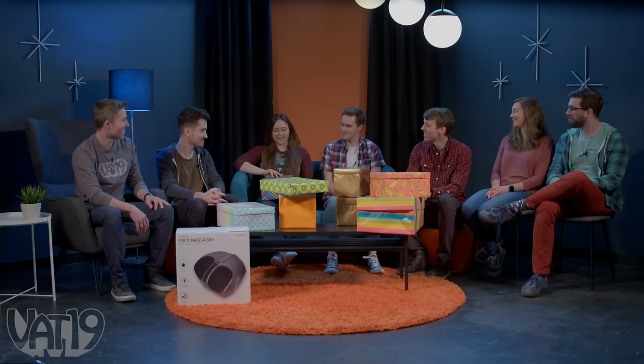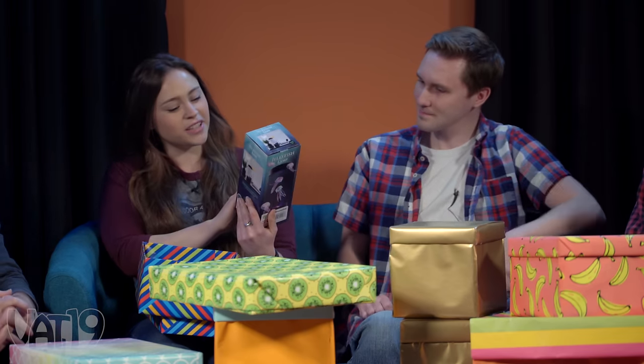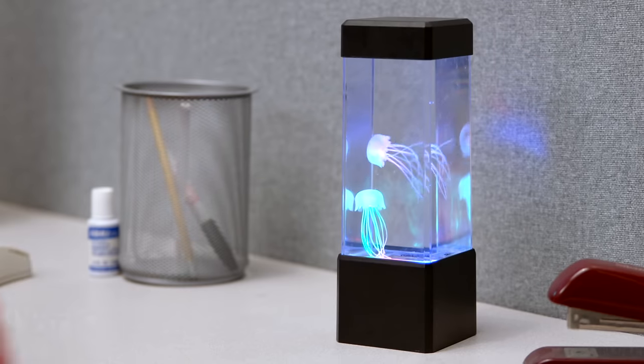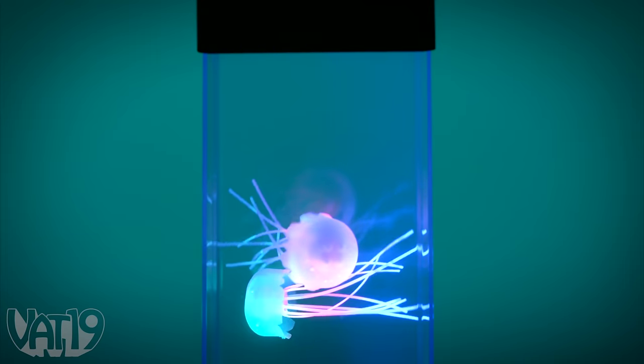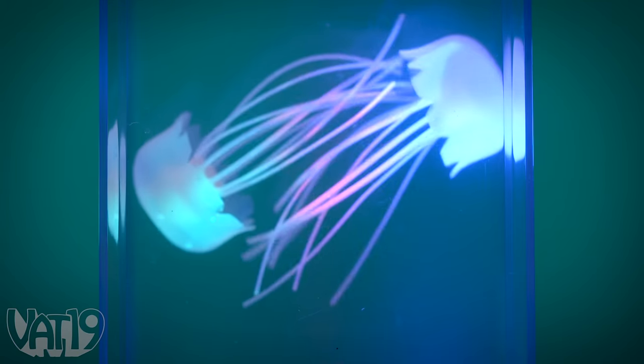I want to relive my youth and have these fruit stripes here. This is the jellyfish lamp — a really cool decorative piece you can put on your desk or wherever. It's got LEDs and really realistic jellyfish motion. It's really mesmerizing to watch. I'm going to put this on my desk — if I get stressed out, just look at it, dim the lights, chill out a little bit.